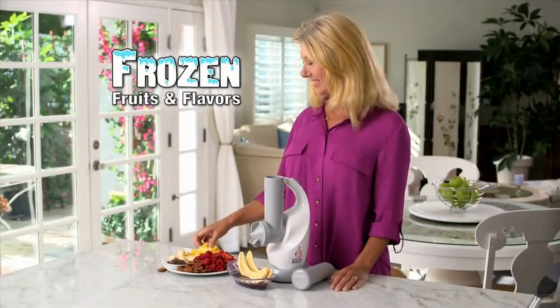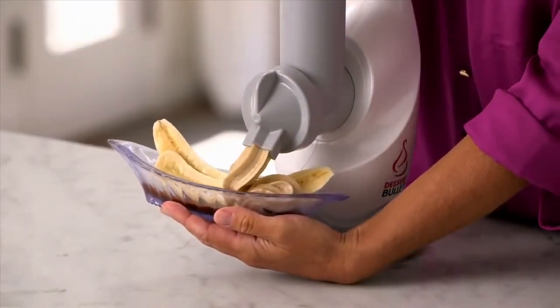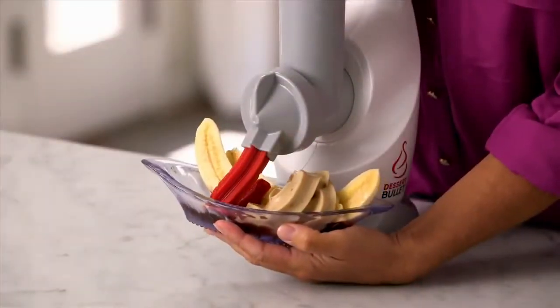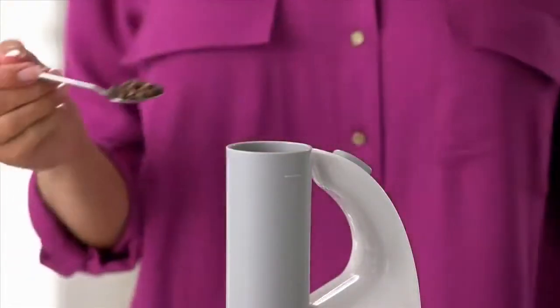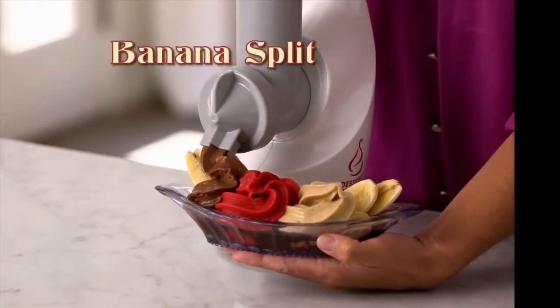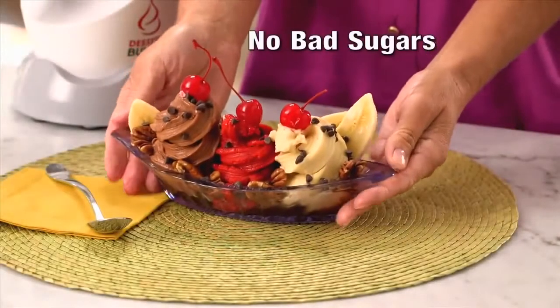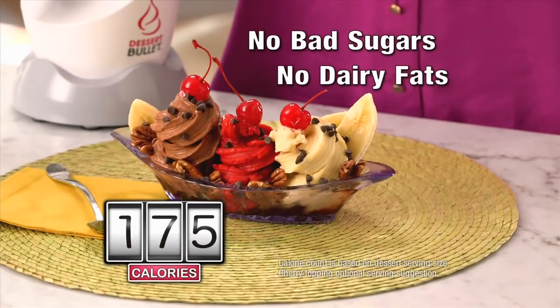Watch — just start with a frozen banana, then add frozen pineapple and in an instant you've got the perfect ice cream texture. Then in go some frozen berries for a delicious strawberry treat. Then more frozen banana, pecans and finally some delicious natural chocolate — and just like that you've got three completely different flavors for a fabulous banana split that has no processed sugars, no dairy fats, it's only 175 calories and made in just 10 seconds.